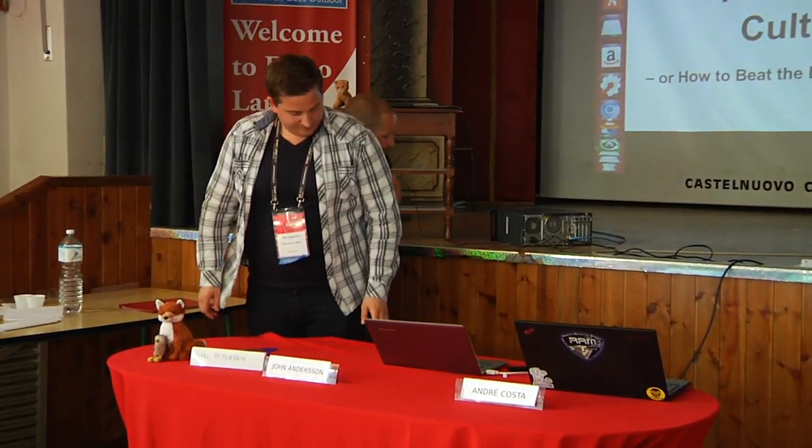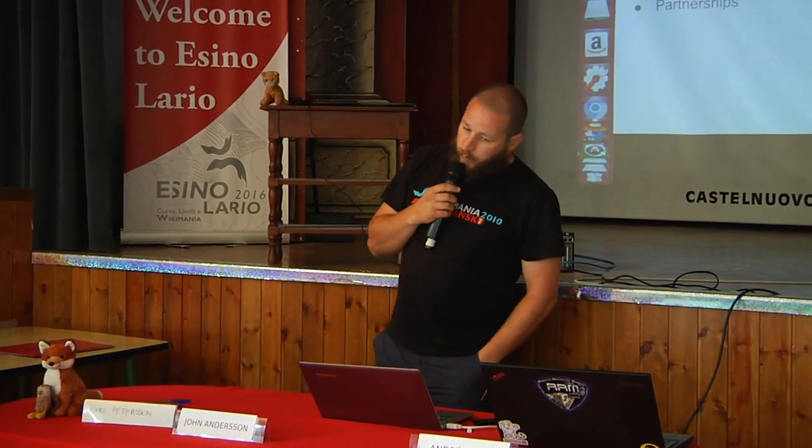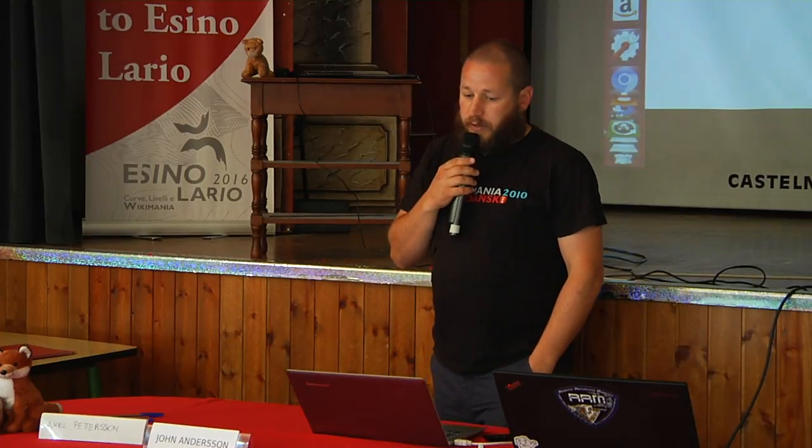I'm GLAM coordinator for the Swedish chapter. Working with GLAM is the best thing because there are so many things you can do. It's not only one thing — you have a lot of components that you can work on.